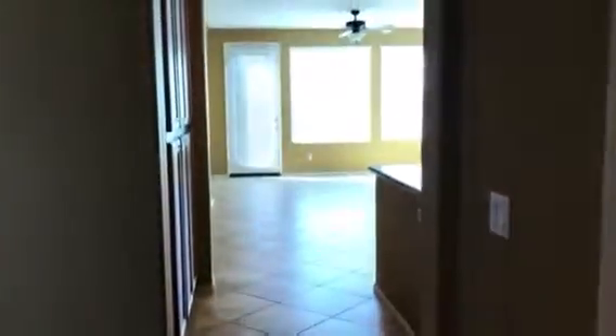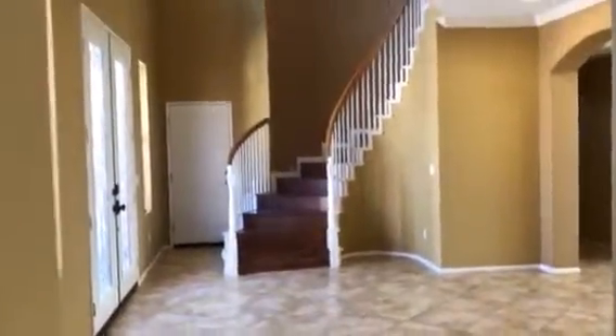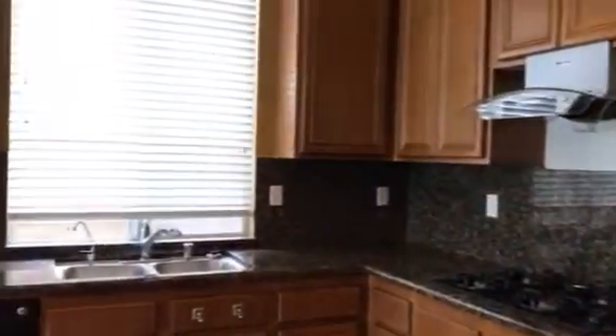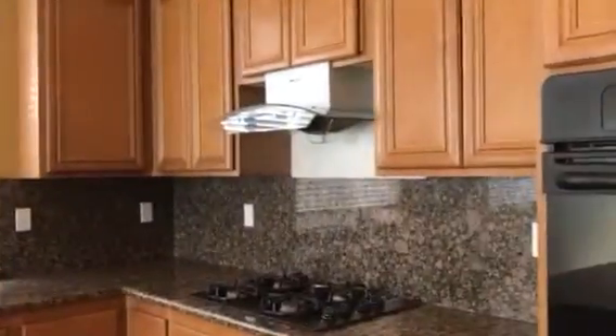Moving along to the kitchen. Granite countertops — very nice, love the color. New hood there, actually a high-end model — it's for extreme cooking, if you eat a lot of greasy food, this is your friend. Cooktop. Huge backsplash in the back — very impressive. They went all the way up with the granite, which is awesome. Your island there. Massive amount of cabinet space. Not a bad color. This is your family room.